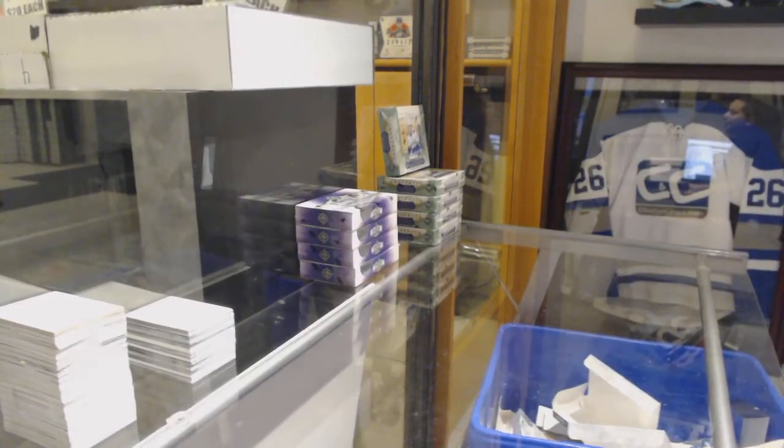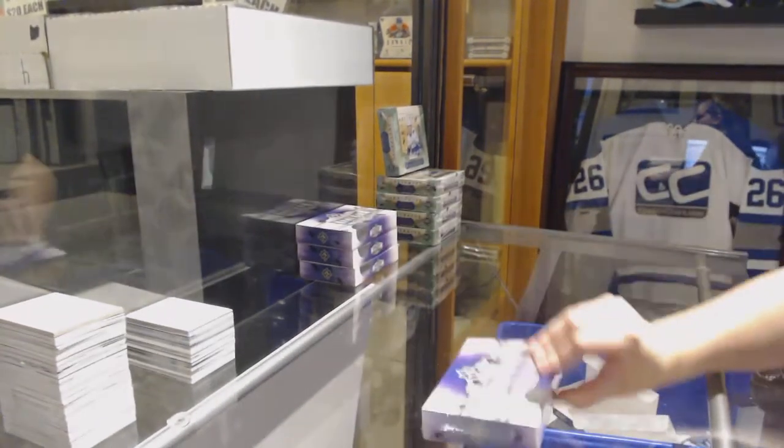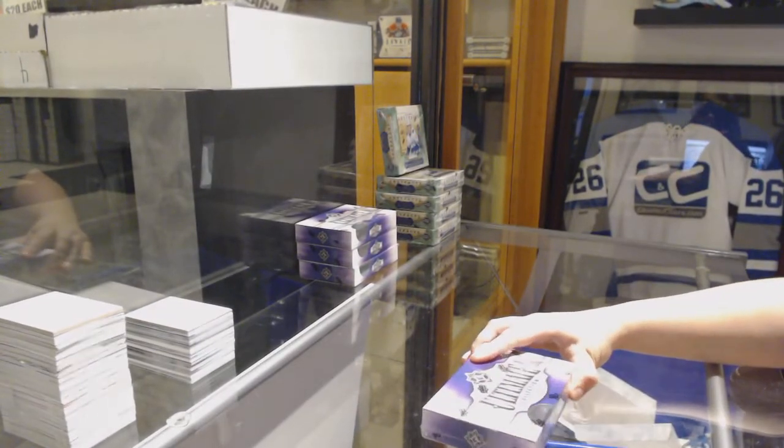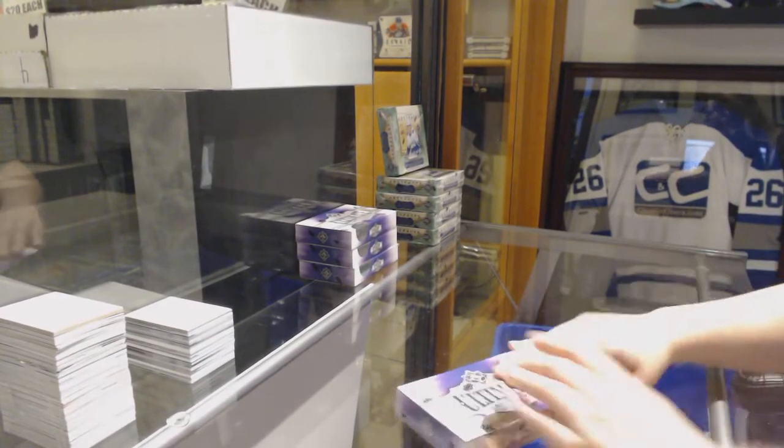Starting off CNC Group Break 99.41, we've got the 1718 Upper Deck Ultimate 4 Box Break. Here we go everybody, best of luck.